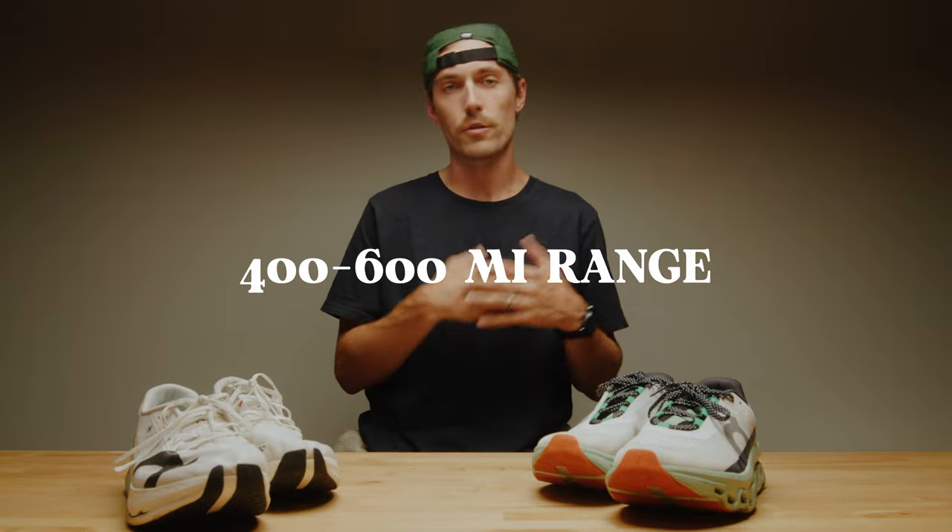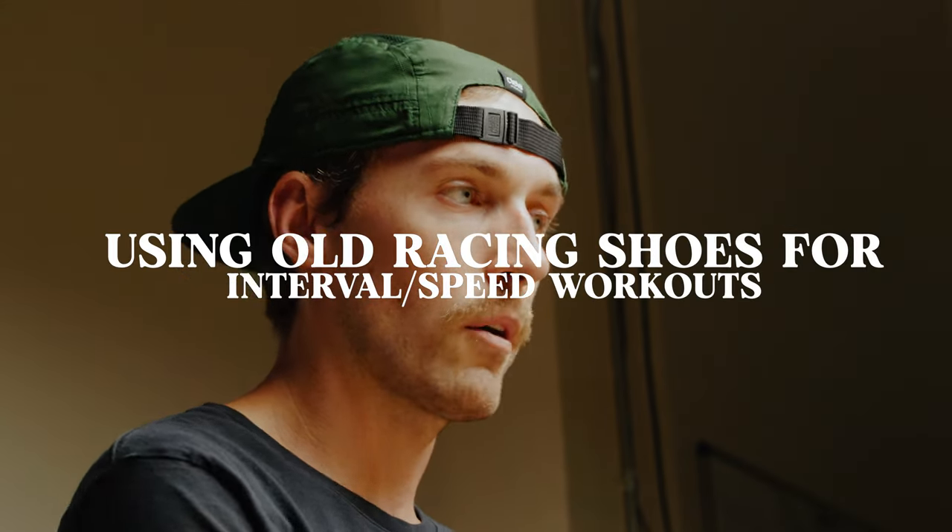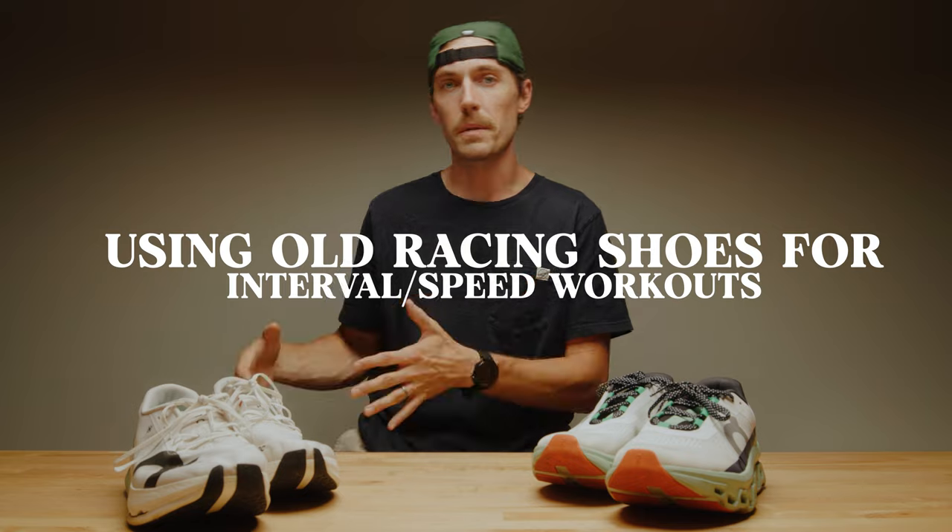What you'll hear me talk about regarding shoes on this channel is that I care more about the philosophy of how you're investing in shoes and how you're using them over time. I've been trying to extend shoes for longer periods of time, seeing people use shoes in the 400, 500, 600 mile range. With the caveat that you need to make sure you're not getting injured, I'm currently using a lot of my old racing shoes to do interval and speed workouts because of the benefits of the carbon fiber plate and the foam and the lightness, even if they're not performing optimally. This will be an amazing workhorse for speed work moving into next year, and I'm sure I'll race a few more things in it — maybe even my half marathon in September.